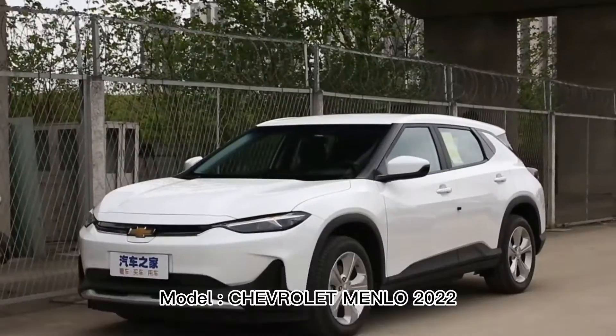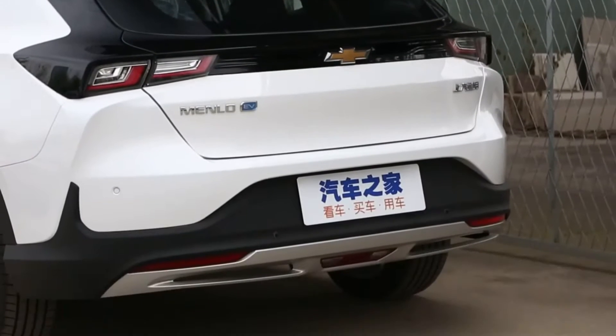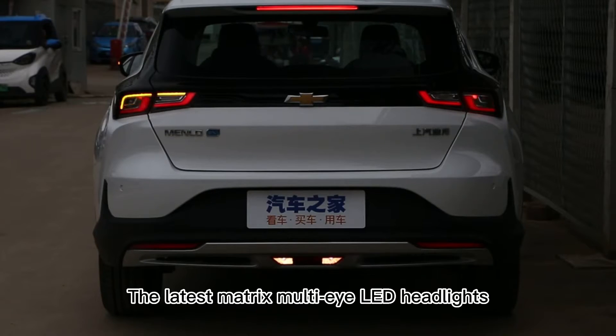Model: Chevrolet Menlo Arling RR. The latest Matrix Multi-ILED Headlights.